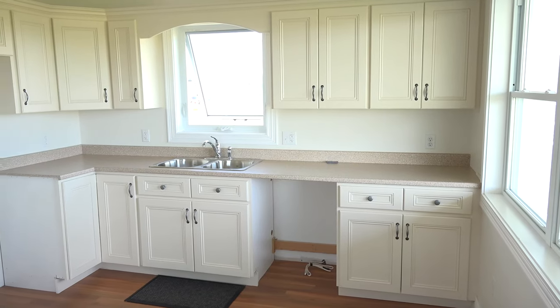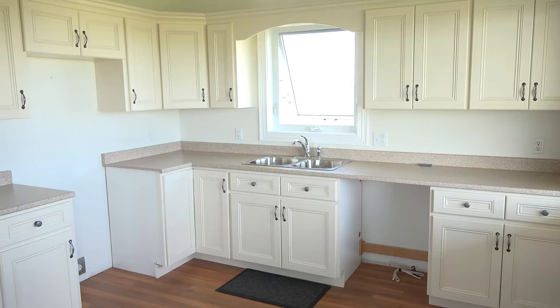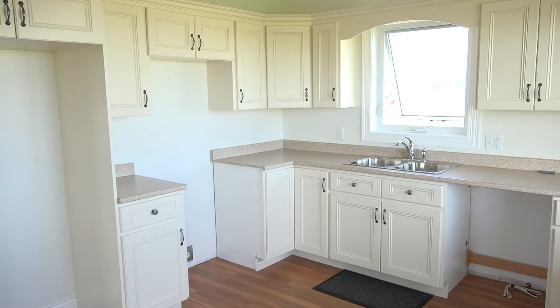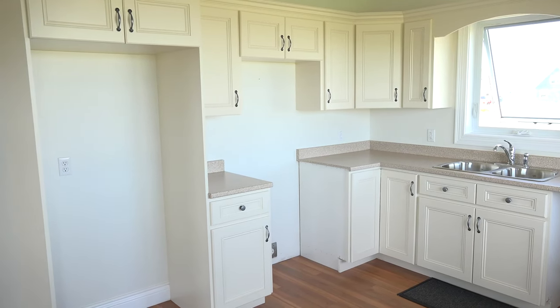The kitchen is large and spacious. It offers tons of cabinets, counter space, a place for a dishwasher, fridge, and stove. Again, complete with water views and large windows on the front.